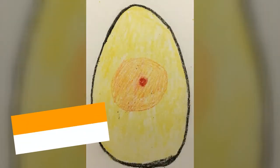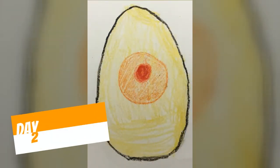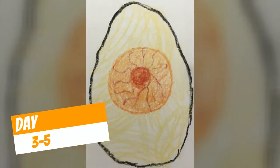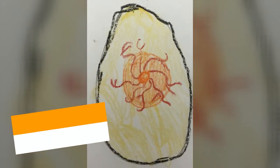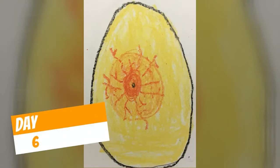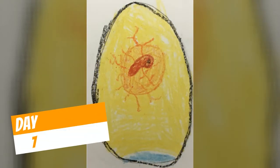Starting from day one, we've seen the egg develop a little red dot in the middle — that was the start of our little duck. The dot got bigger, then it started to have little blood vessels growing. Then it developed a little black eye, and we noticed the blood vessels were getting bigger and it started to kind of look like a spider.